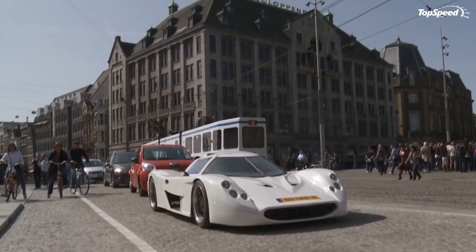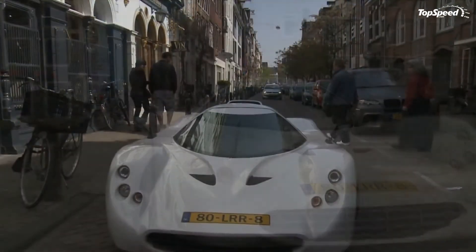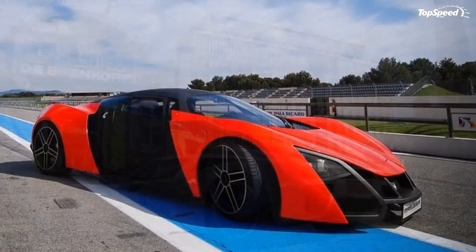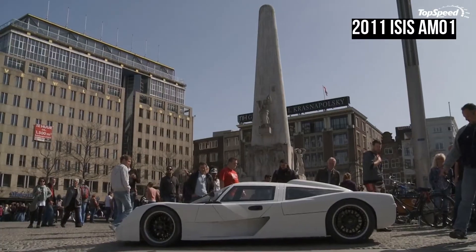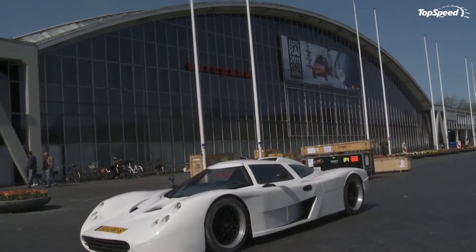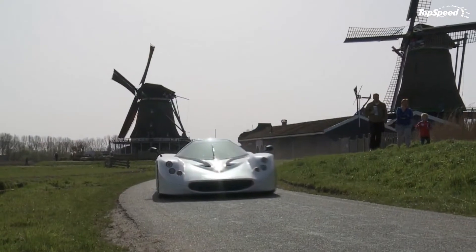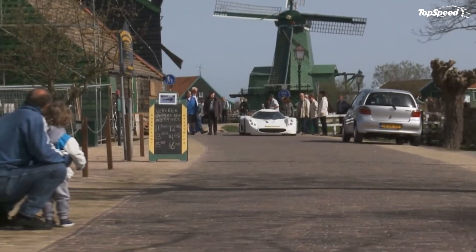ISIS has priced the AM01 at 120,000 euros, which is about $174,000 based on current exchange rates. As an added treat, ISIS is also hard at work preparing a second model to complement the AM01 — predictably called the AM02. This more powerful version will feature a 3.0-liter engine with 400 horsepower and a price tag of 140,000 euros, or around $203,000 based on current exchange rates.